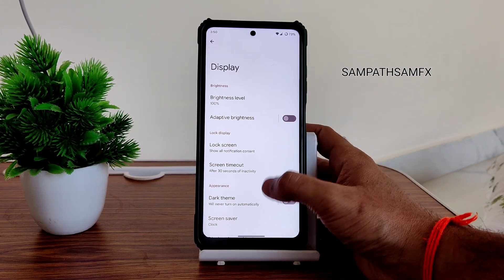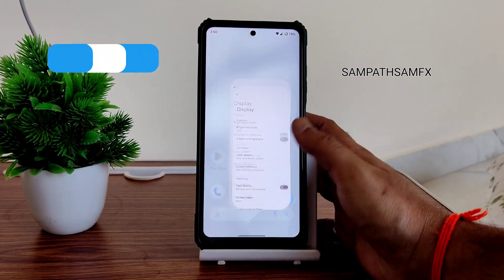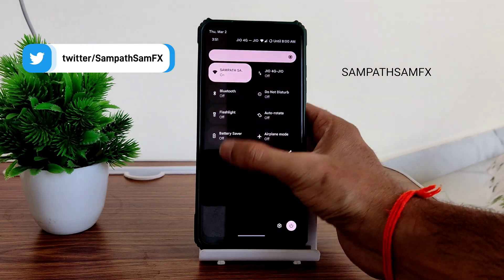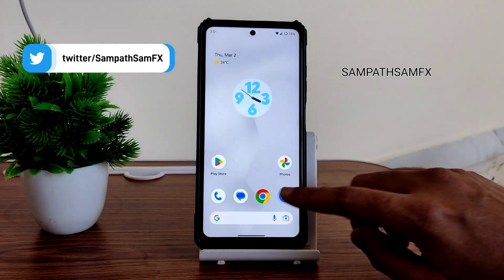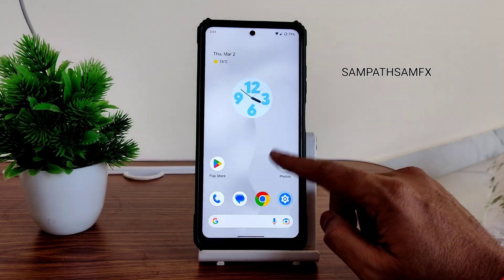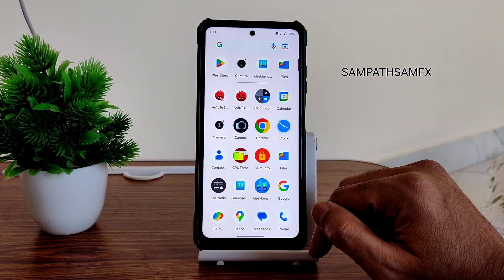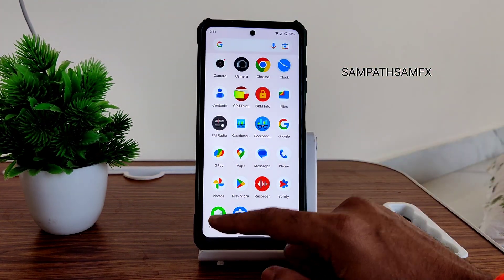Other than that, I don't find many customization options — the pill length cannot be increased. For dark mode, you get pitch black. You can schedule it, and tap-to-sleep on the quick settings panel and tap-to-wake anywhere is working fine.